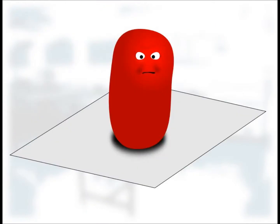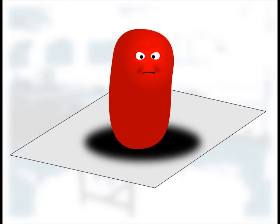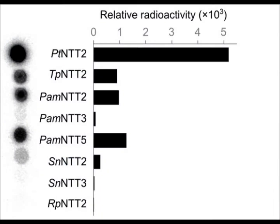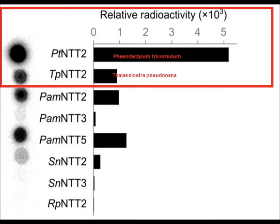When they put these cells onto photographic paper, which turns black when exposed to radiation, the bigger the black smudges, the more radioactive the cells, and the more radioactive the cells, the more triphosphate they had taken up. The enzymes that allowed their host cells to absorb the most adenine triphosphate were from Thalassiosira pseudonana and Phaeodactylum tricornutum.